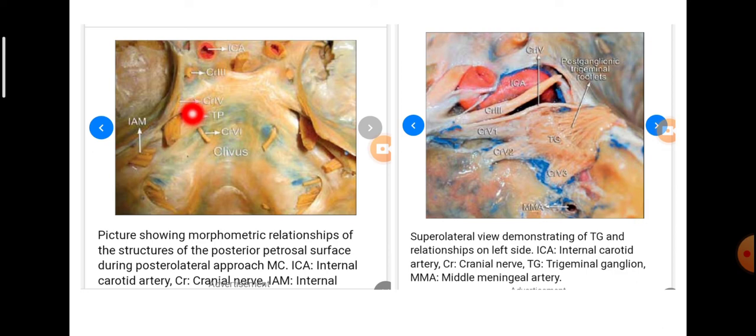This is the opening, and when the roof is reflected we see the nerve going to the trigeminal ganglion and the three rootlets. This picture shows morphometric relationships of the structures of the posterior petrous surface during a posterolateral approach. Structures visible are the trigeminal ganglion, the middle meningeal artery, the ophthalmic, maxillary and mandibular divisions, and the internal carotid artery.